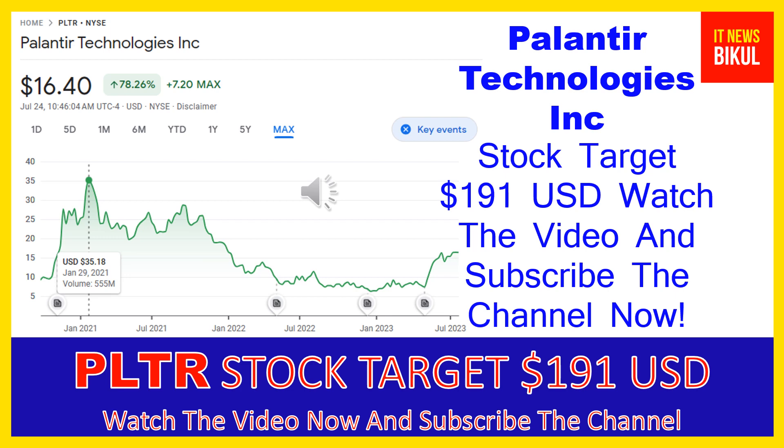From here, a bounce-back chart pattern is appearing now. In PLTR stock, the bounce-back chart pattern has begun, and after a few days, PLTR stock can give a very huge sharp up-move rally from this level.